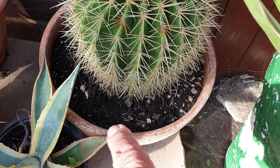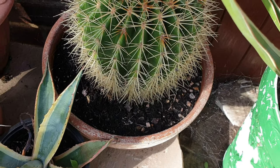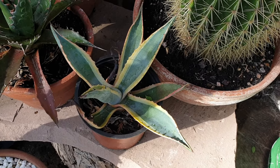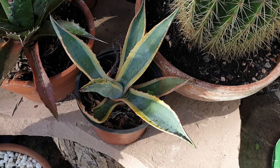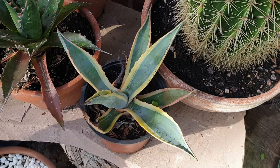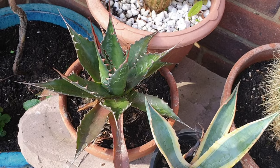Here I have a very small agave americano — that's got to go in. I'll probably pop that into my greenhouse, so it'll be all right there.